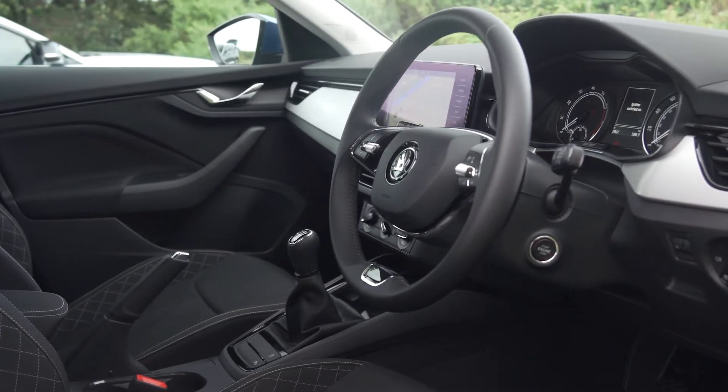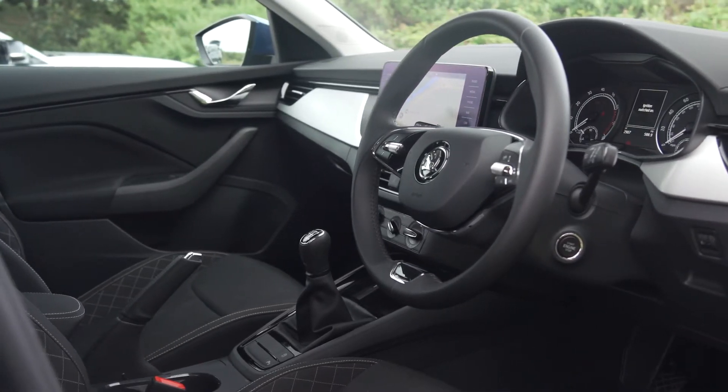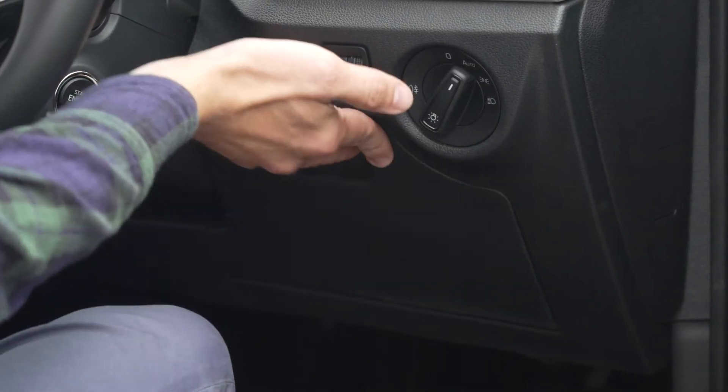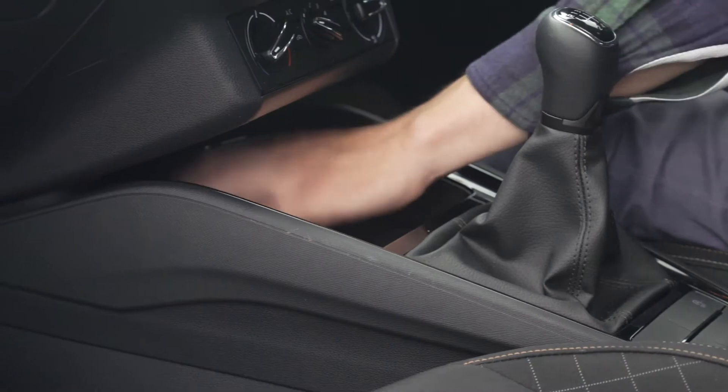I'm 190cm tall and even I have no issues fitting behind the wheel of a Kamiq. And even if you're not as tall as me, you'll appreciate the amount of storage available, with clever touches like the optional Simply Clever Pack, giving you drawers under the front seats to keep valuables from prying eyes. It's these details which really make the Kamiq stand out.